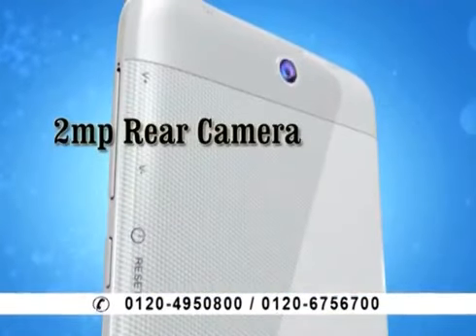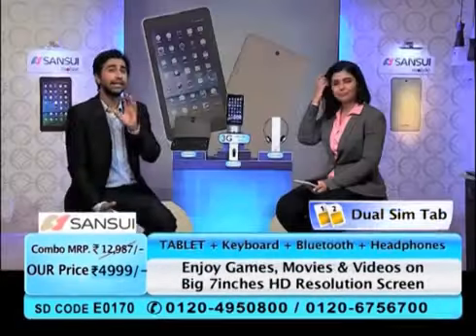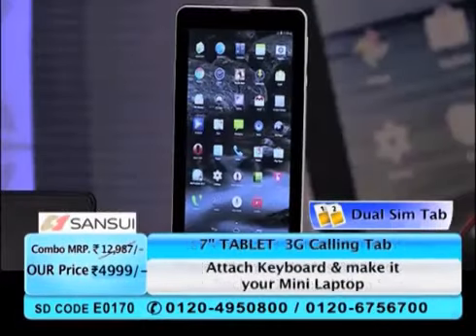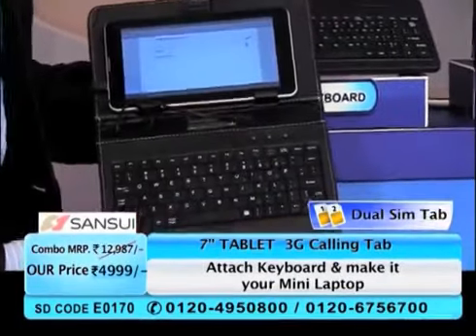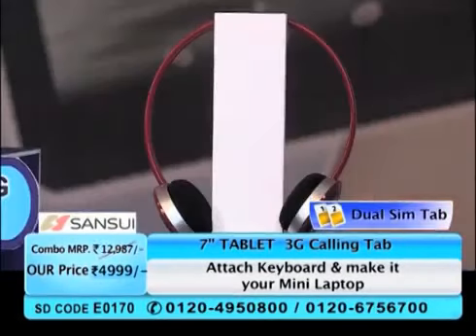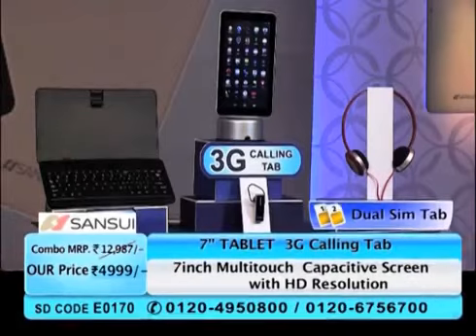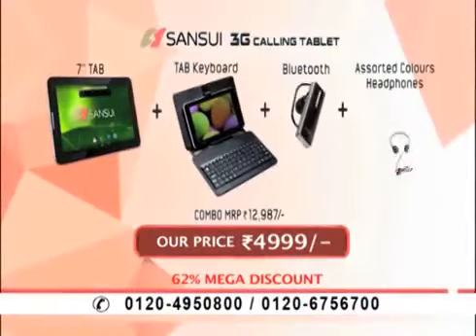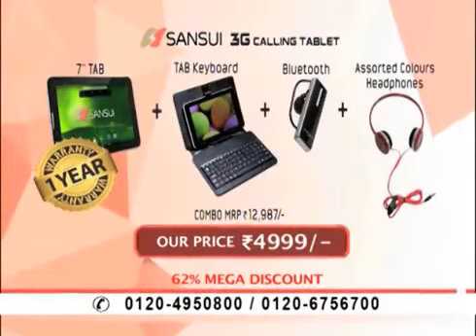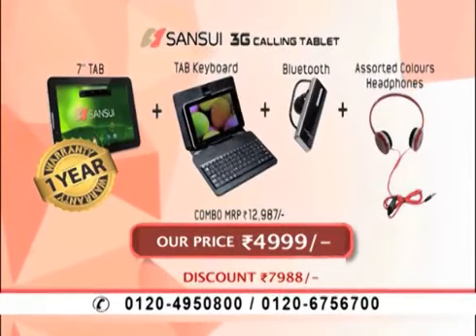And with that, the rear camera is a 2-megapixel camera as well. And today's combo is really mind-blowing. With Sansui's 3G calling tab, you're also getting a keyboard which works like a mini laptop, plus Bluetooth and headphones. If you look at this combo, it's about 13,000 rupees. But with this exclusive launch, as we've already told you, exclusive deals are only here.